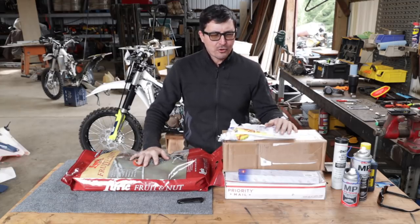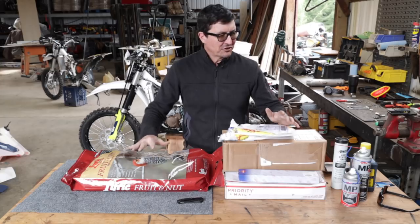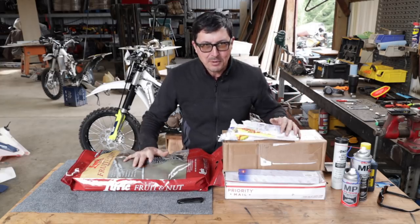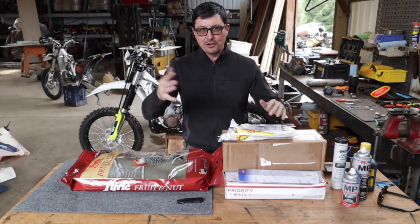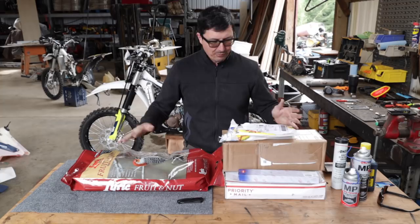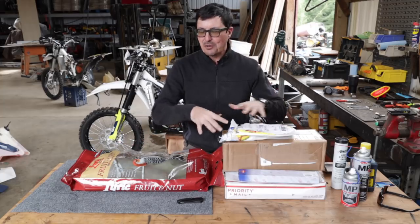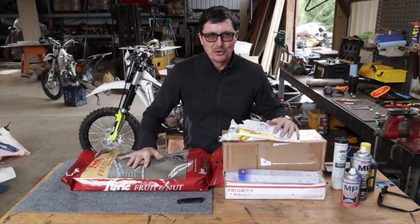Welcome back, friends, to the shop. April 3rd, a Wednesday, overcast and chilly today. I thought it might be kind of fun to share with you — we'll do a bit of a big unboxing here of some gifts and packages that fellow subscribers have sent for my birthday. Some I've opened, some I haven't, but there's some really cool stuff so I think you might enjoy it.